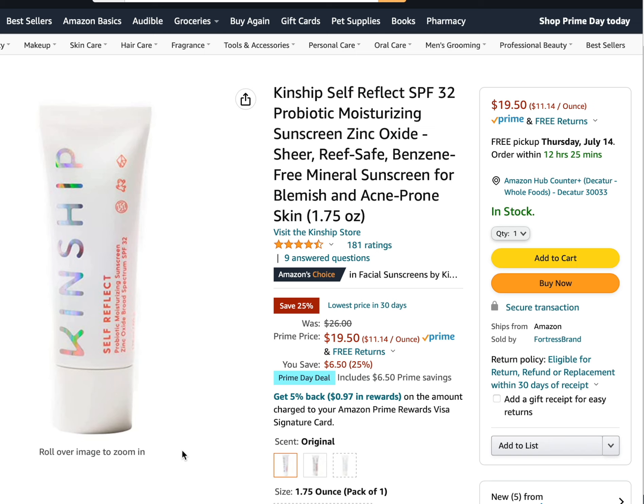The next product on sale is the Kinship Self Reflect SPF 32 Probiotic Moisturizing Zinc Oxide Sunscreen. The regular price is $26 and it's on sale for Prime Day at $19.50.